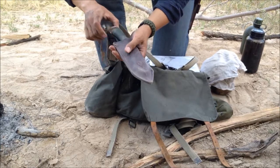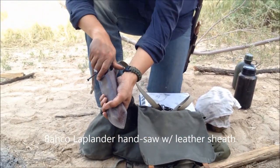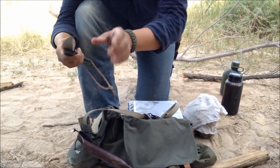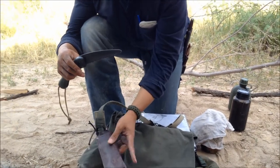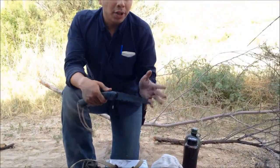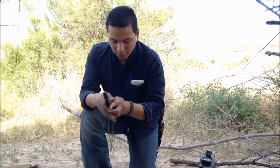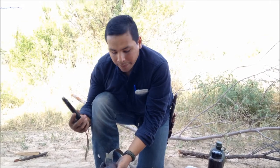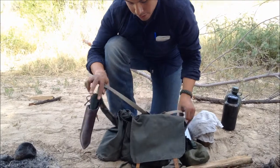This is my Bahco Laplander — I got this when I was heading to Ohio for the basic training class for the Pathfinder school. This is a handsaw I got from Self Reliance Outfitters, and it comes with this leather sheath. It fits in really tight. This is great for making shelter, or if you need to chop wood smaller to make fire. We live in the desert so axes are just too cumbersome — I'd much rather just have this available.